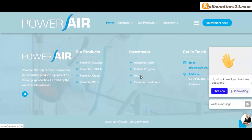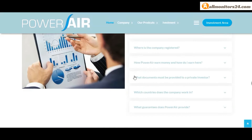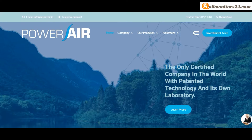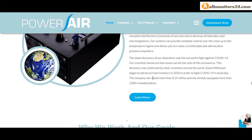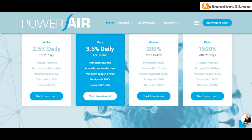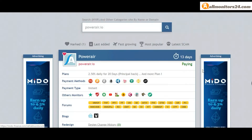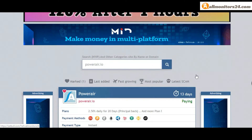Check the frequently asked questions — you'll find a lot of information you can read there. Don't waste your time — sign up, log in, choose a plan, invest, make money. Visit our site monitors24.com every day for every update.